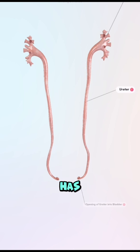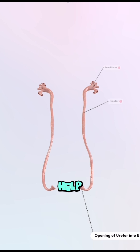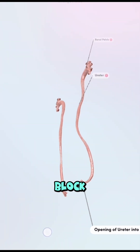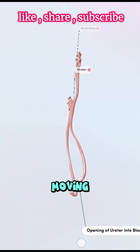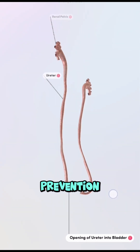Plus, each ureter has smart regional controls, like muscular valves, that help prevent backflow and block harmful kidney stones from moving the wrong way, a process known as calculosis prevention.